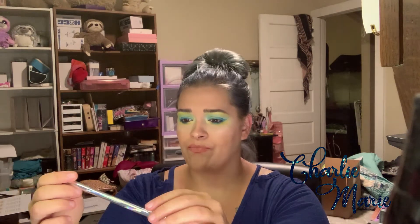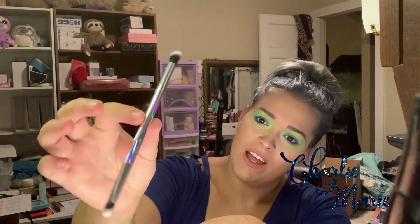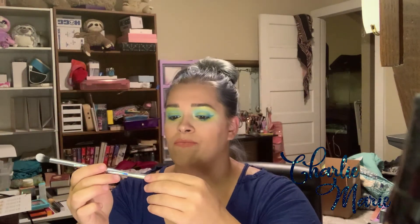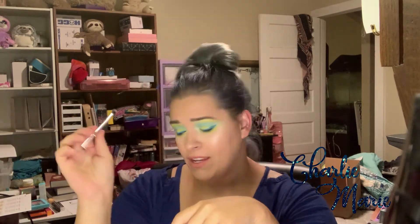First thing in here is a double-ended eye brush from Farrah. Farrah seems to be a really popular brand for Ipsy. It's got a really pretty calligraphic handle. The ends are soft — what I believe is a packer brush on one end and a blender shader brush on the other. I'll probably keep and use that. You can never have too many brushes.